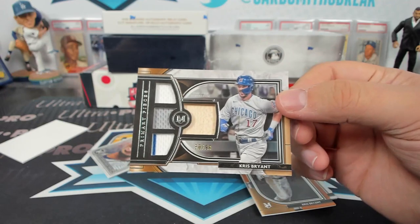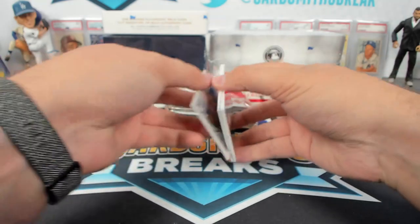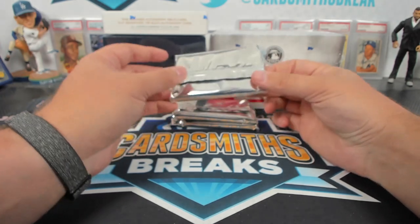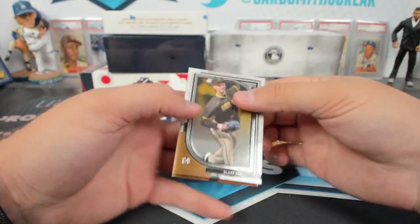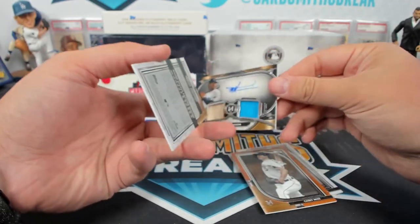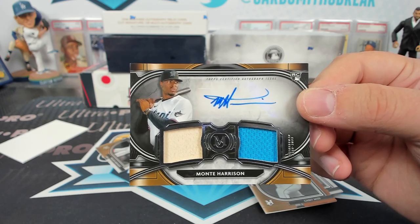A Chris Bryant UCCF Quad Relic. I think we need regulars too — there's a couple over there. Monty Harrison Rookie Dual Relic, UCCF.